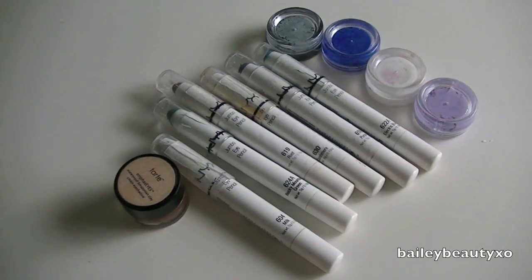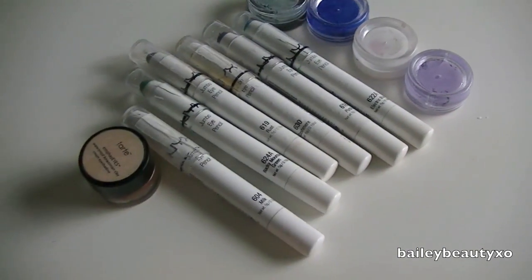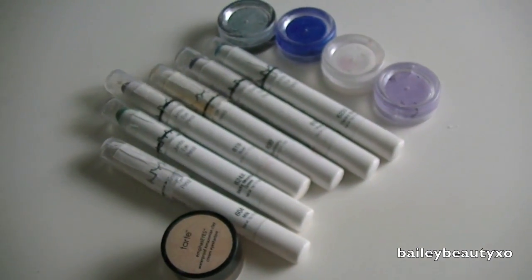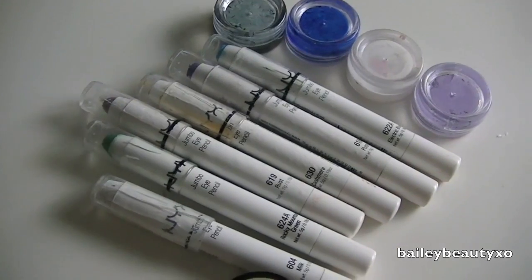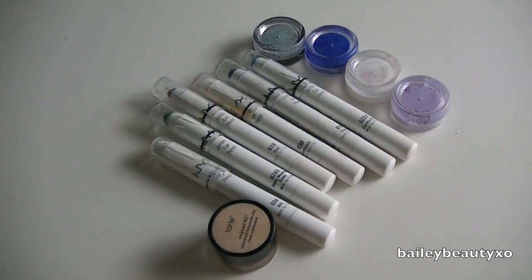For my cream eyeshadows, they're all NYX jumbo pencils and I have four that are depotted, as well as a Tarte Emphasize waterproof cream. I'm going to keep all of them. I was really wary because I don't use them as often as I'd like, but if I get rid of them I'll regret it, so all of these are going to stay.